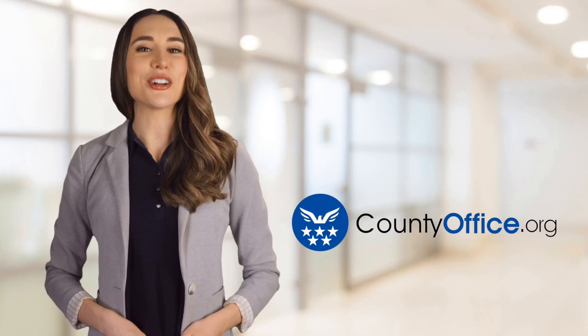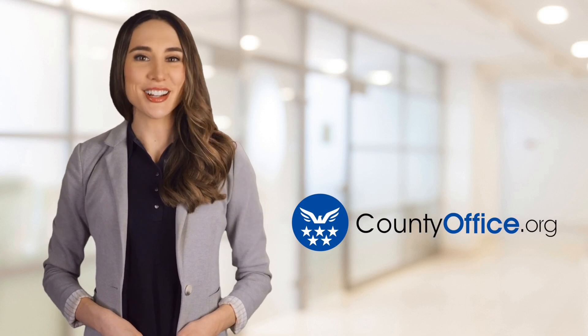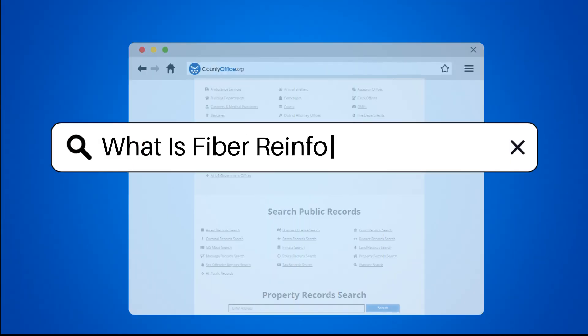Welcome to County Office, your ultimate guide to local government services and public records. Let's get started. What is fiber-reinforced concrete?